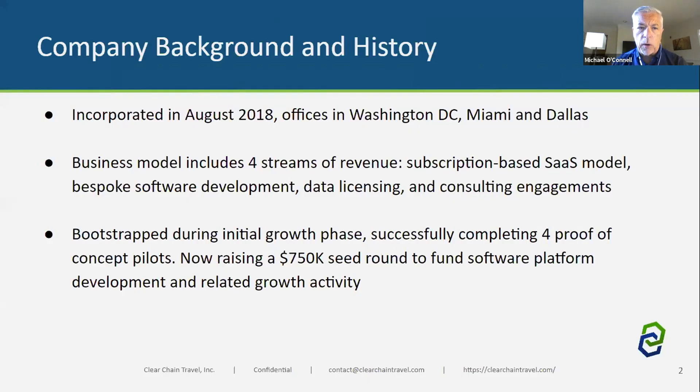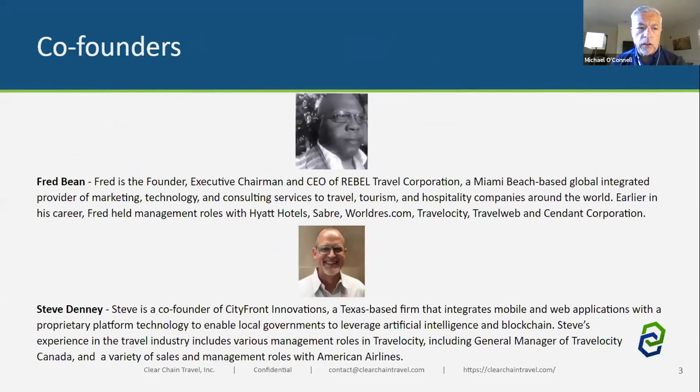ClearChain was incorporated almost two years ago, with offices in Washington D.C., Miami, and Dallas. Their business model has four revenue streams: SaaS, software development, data licensing, and consulting engagements. They've been bootstrapping through the initial growth phase, successfully completed four proof-of-concept pilots, and are now raising money. Co-founders Fred Bean and Steve Denny are based in Miami Beach and Dallas respectively.